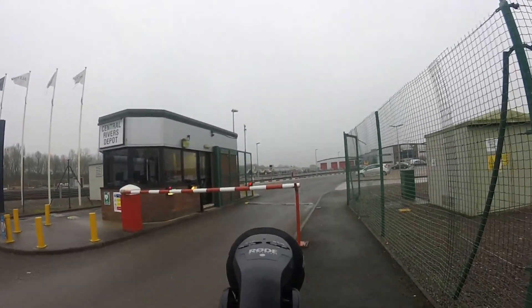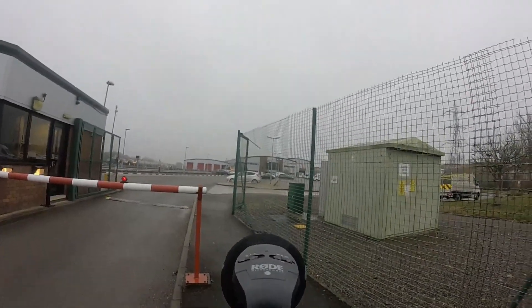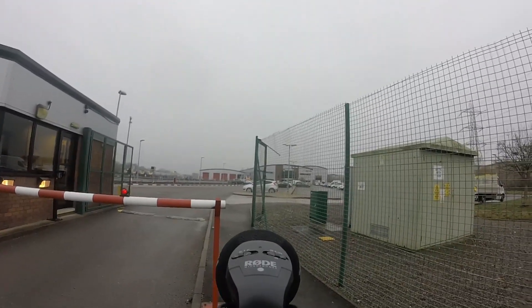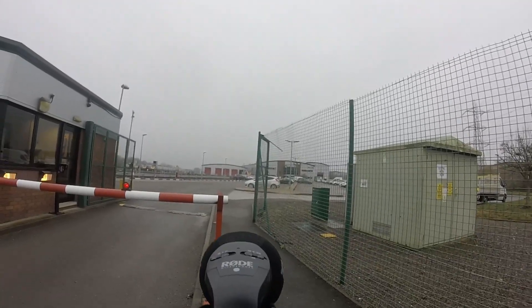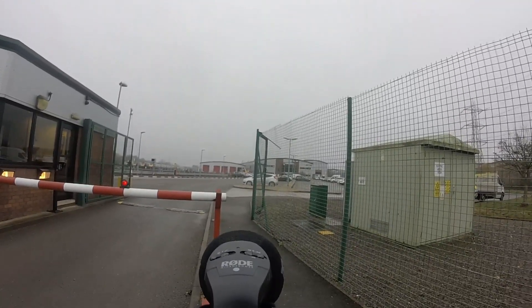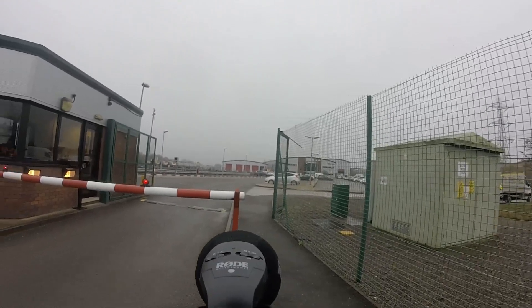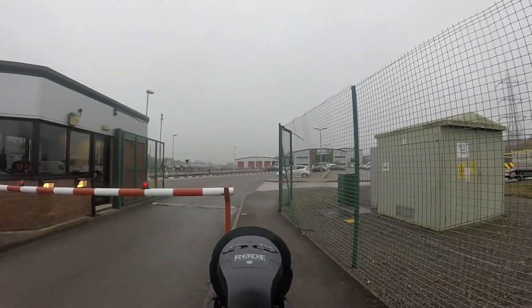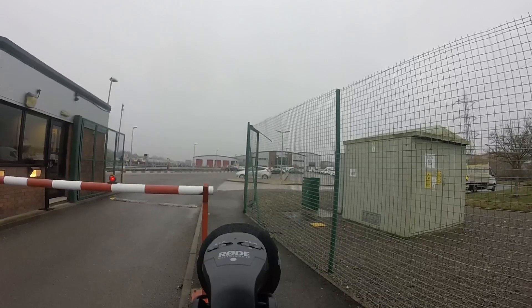Well done to East Midlands Trains or whoever it is that runs this — there it's going into that shed there, look. He's not even giving me a second look; he's obviously watching what I'm doing, making sure I'm not passing that barrier.